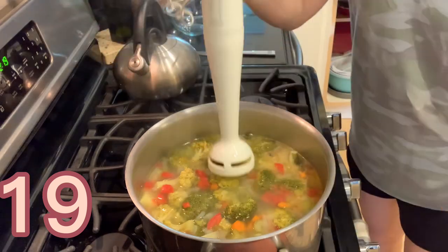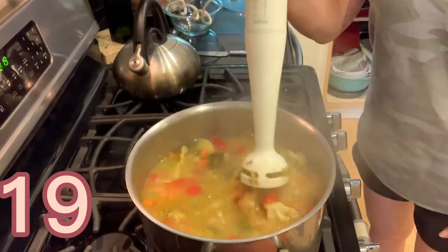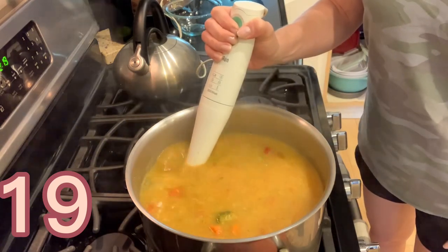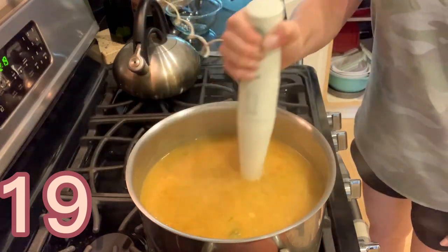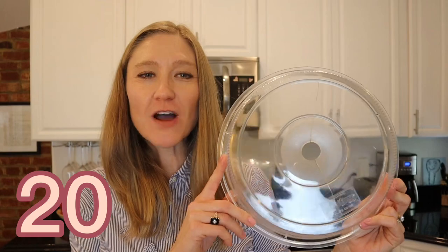My next item is this Braun immersion blender — I use it so much, and this blender is many years old and still going strong. I use it for all kinds of soups, stews, and sauces. You just plug it in, stick it in your pot, and if you want to blend your soup you turn it on and can do the whole pot in less than a minute. Instead of transferring to a blender and back — this immersion blender is so much better.